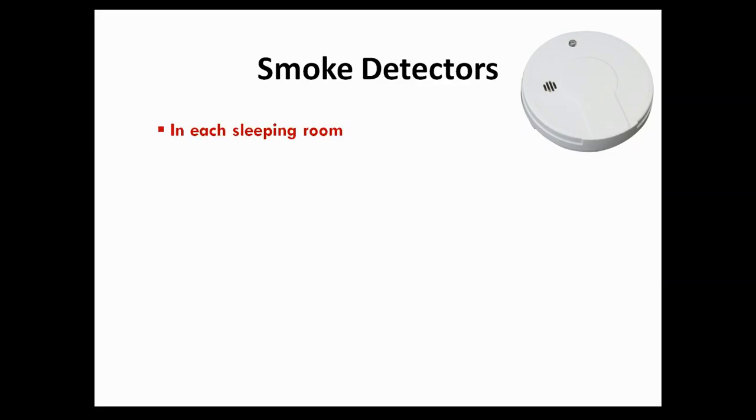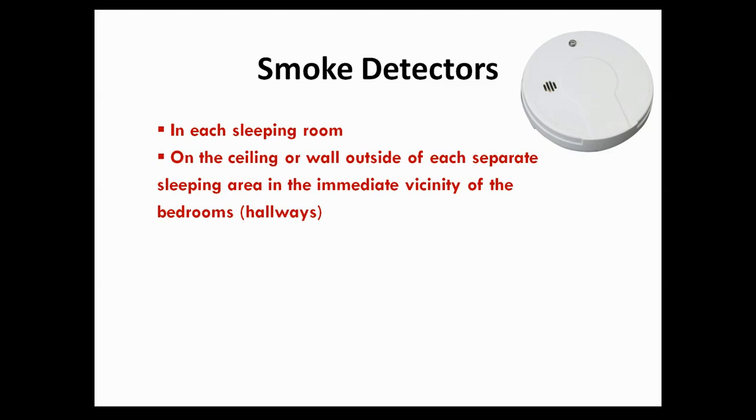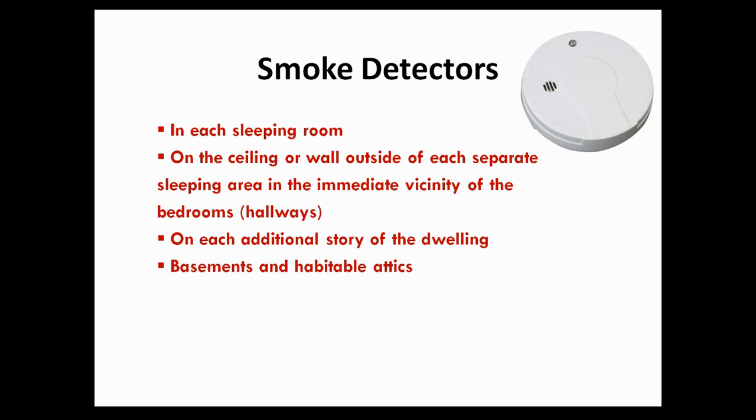The city does require a smoke detector in every bedroom. Also, outside of the bedroom, typically in the hallway, you will need to install one. If you have more than one story, you will need a smoke detector on every level. Also, if you have any attic or basement that you are using as a sleeping or living area, you will need to install one in that level.